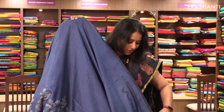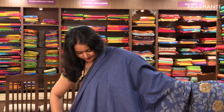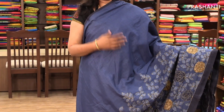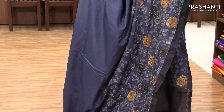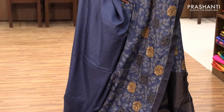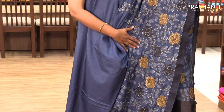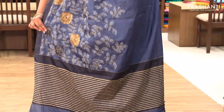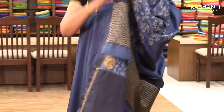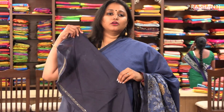The first one is priced at ₹2,660. It's a semi-tusser embroidered saree. The top part is plain in a beautiful indigo blue, and along the bottom part of the saree it's got a beautiful embroidered floral pattern. It has a simple pallu and a contrast blouse.